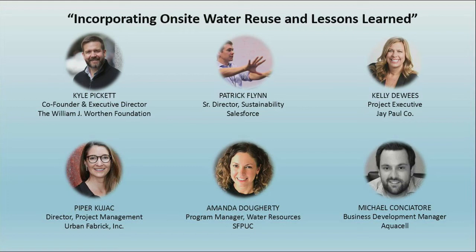You all represent the spectrum of stakeholders. What does a team need to consider in planning for the long-term operations and maintenance of an onsite water reuse system? We budgeted two minutes each, so one minute each. Kelly, go.